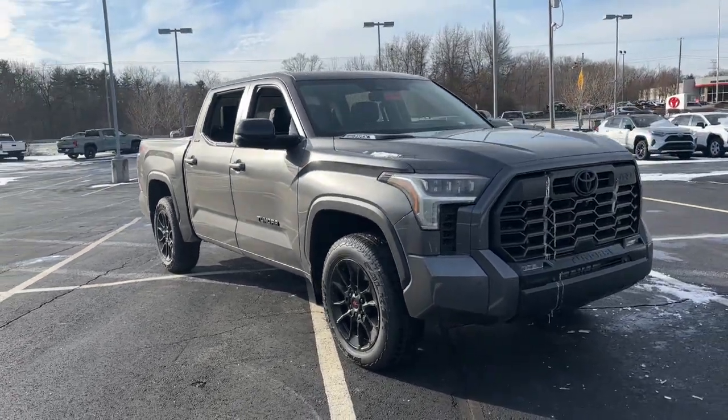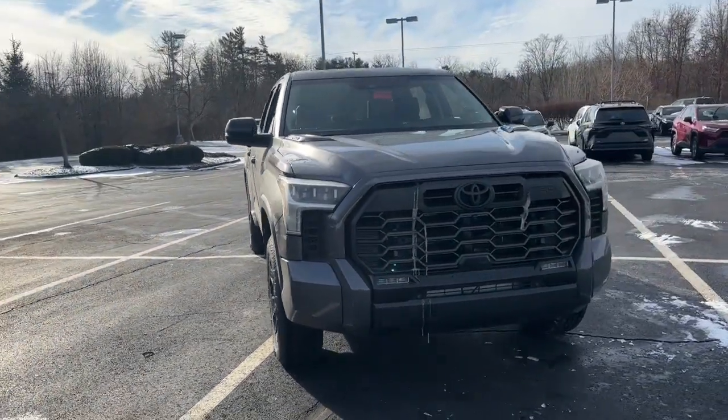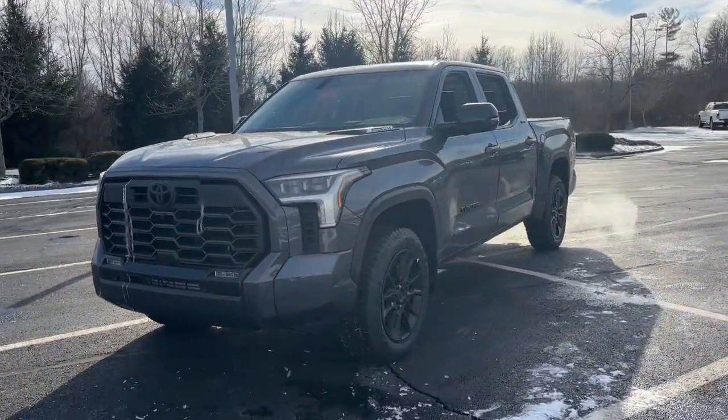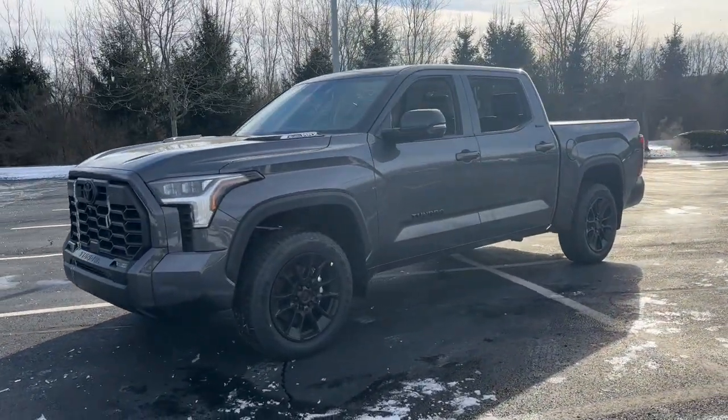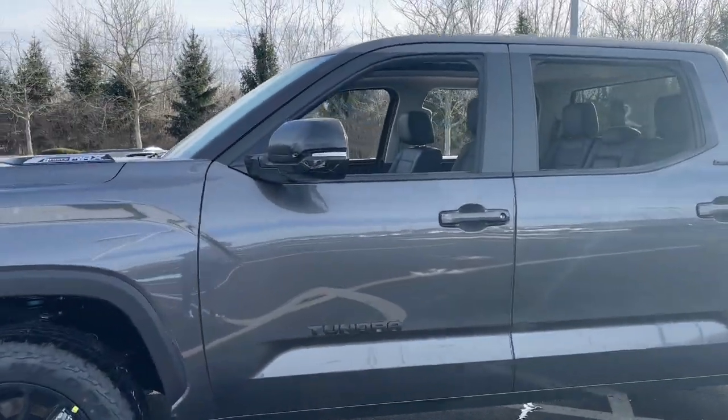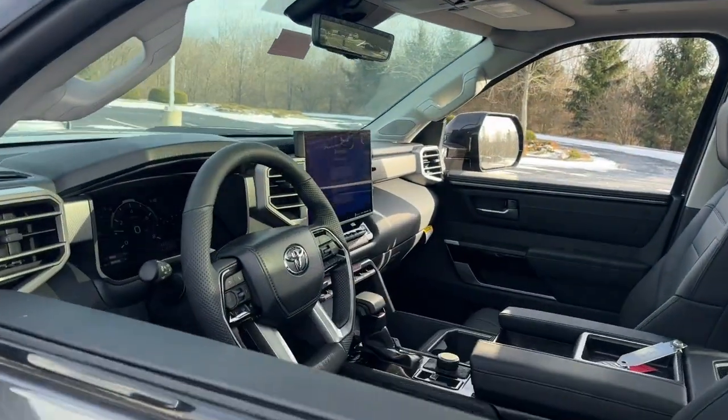Get into the 2024 Toyota Tundra. This hard-working Tundra offers impressive towing and hauling capability, a smooth comfortable ride, desirable standard safety and infotainment features, and competitive fuel efficiency. Prepare to fall in love.